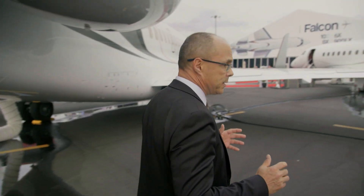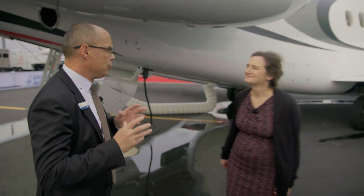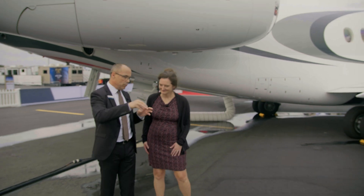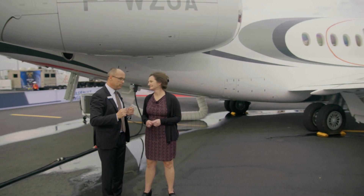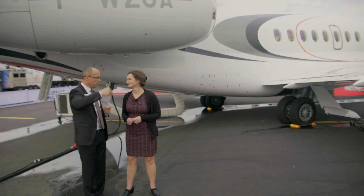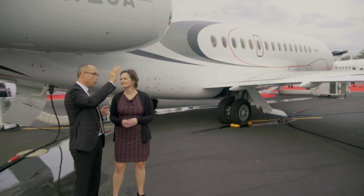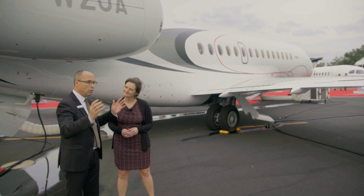The 6X has a 5,500 nautical mile range. This airplane can go — if we take off from Orlando — you can cover half of Africa, the Americas, everywhere, north and south America. You will barely reach the north of Asia, but if you make one stop, you can go all over the world.